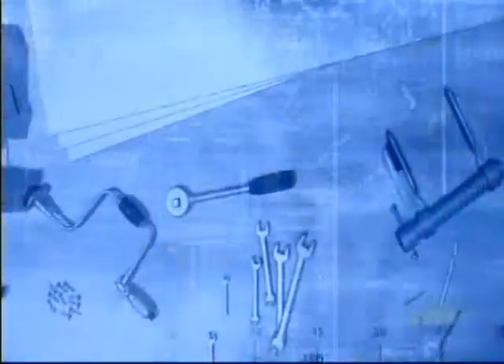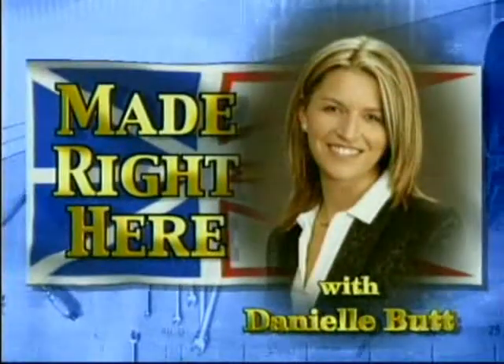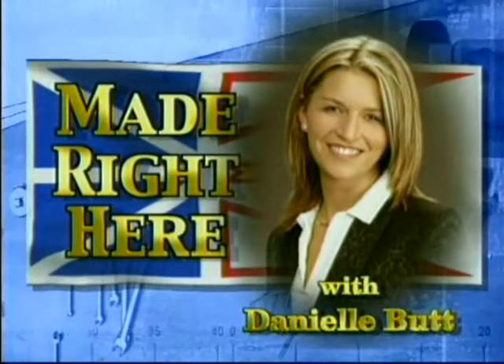And here now is Danielle Butt with Made Right Here. This evening, a look at some distinctive pottery. This week on Made Right Here, we're visiting Donaway Pottery here on Perlin Street in St. John's. And with us now is the owner and creator herself, Miss Florence Donaway. And these are just absolutely beautiful pieces behind us.